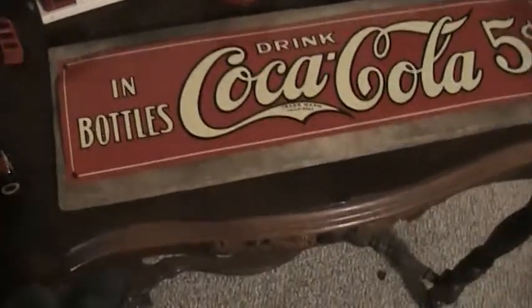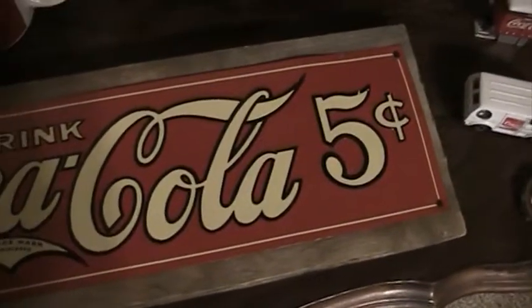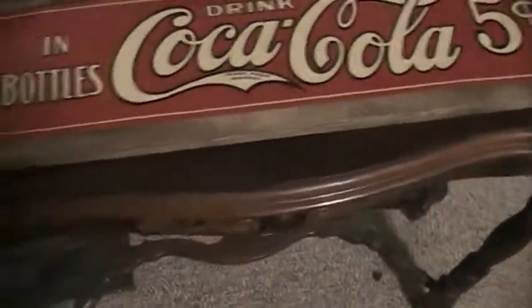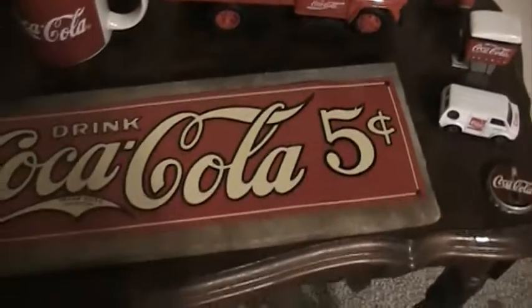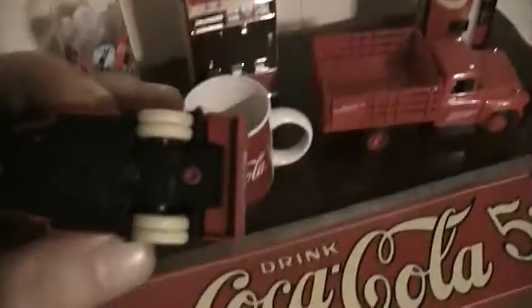The most recent thing I've gotten is this Coke tin sign on this piece of wood right here. I'm assuming it's a reproduction because it's too nice to be an original, but it's got that trademark on there. I got this at Goodwill — it was three bucks but 50% off, so I got it for a buck fifty. I know the wood is real and old because there's a knot on the back, but I don't know if the tin sign is a reproduction or not.